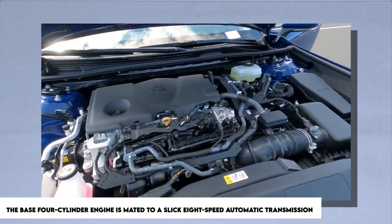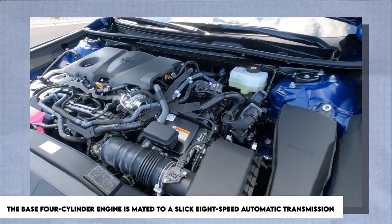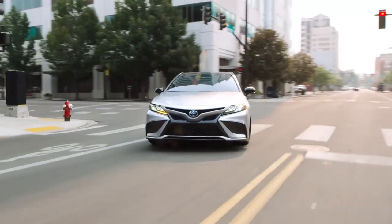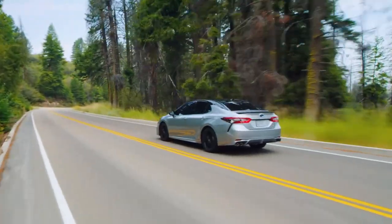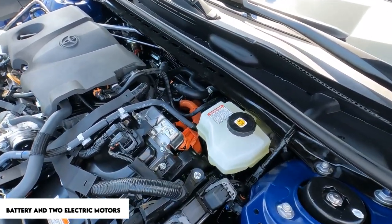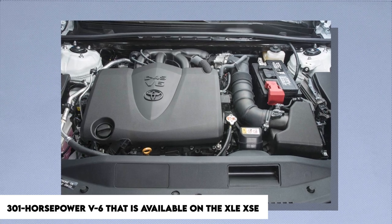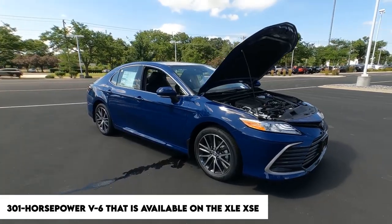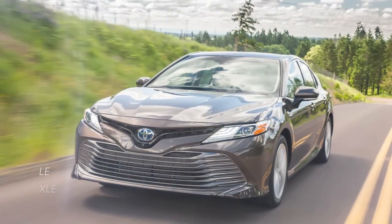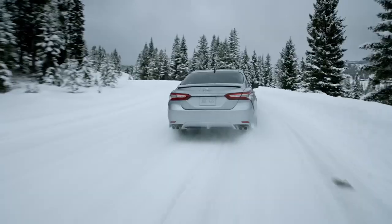The base four-cylinder engine is mated to a slick eight-speed automatic transmission, but the car's acceleration stats are less than impressive. The base powertrain is not any more fun to drive than the hybrid version, which is powered by a variant of that engine with fewer horsepower working in conjunction with a battery and two electric motors. The silky 301-horsepower V6, available on the XLE, XSE, and TRD variants, is the actual diamond of this lineup.